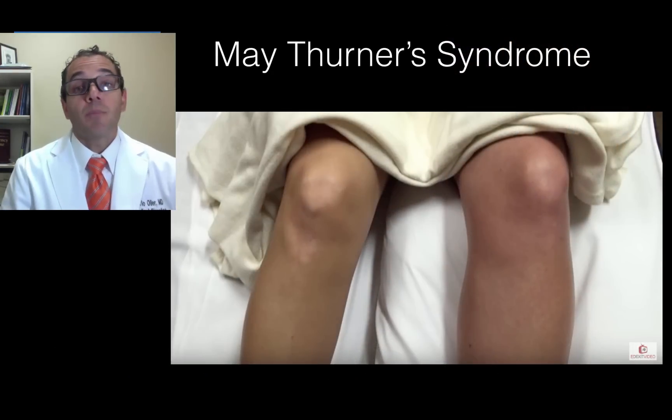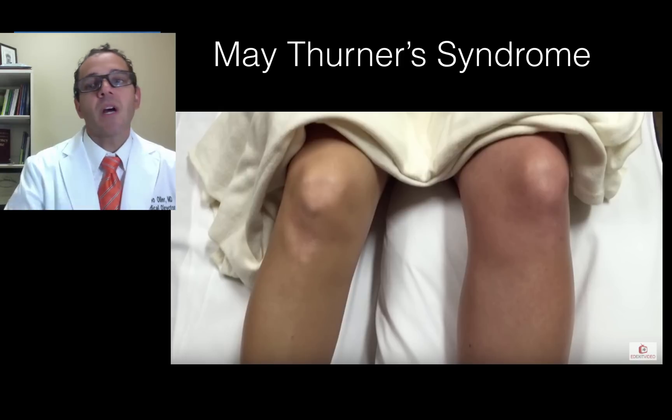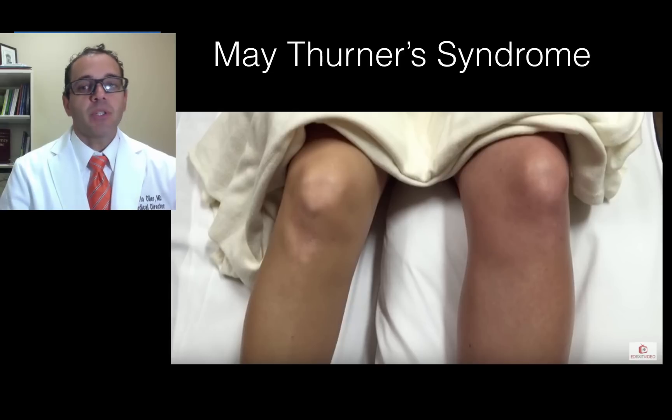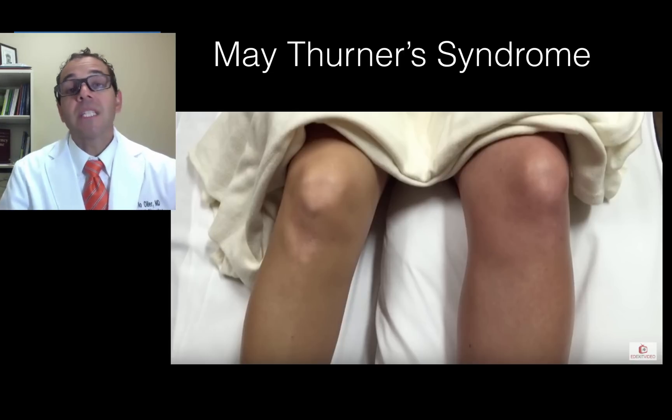This video was prompted by a patient we had in our emergency department who presented with the acute sudden onset of a swollen, painful, and slightly purplish left lower extremity. Immediately, I thought of a DVT.